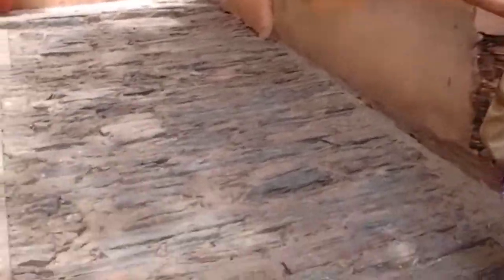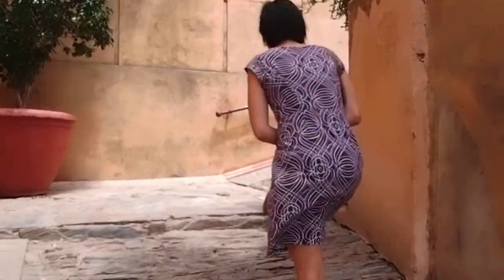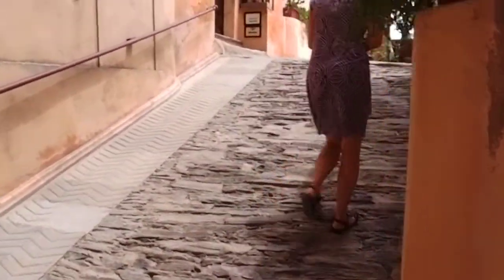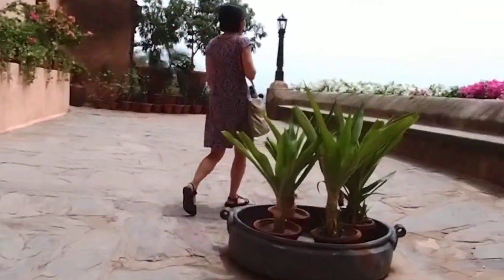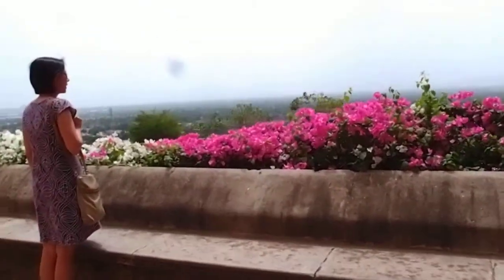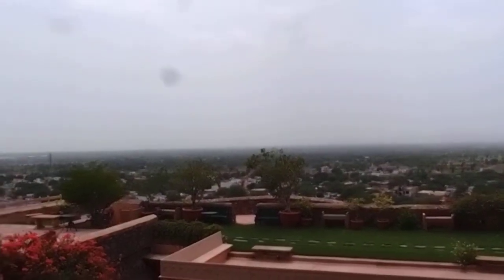We're at the uneven surface, good for horses and other animals to climb up. And wives. Here's the view and we're probably only a couple stories up and it's 10 stories tall.